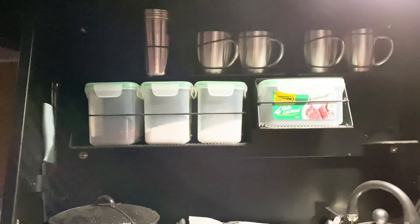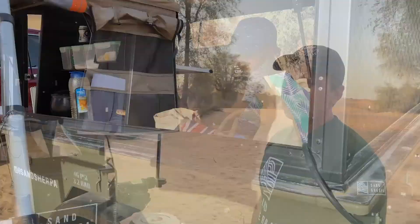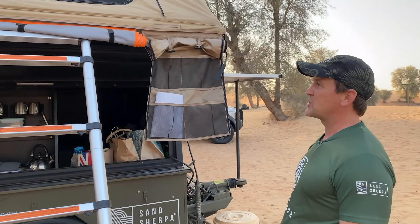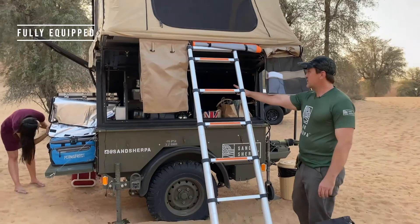On top of these trailers we've got some South African-built canopies. These are based on Land Cruiser setups for safaris in Africa. We got in touch with the owners of Alicab in South Africa and they agreed to build these specially for us. We were set back a little because there was a six-month delay because of Covid, but eventually they got here and they're awesome bits of kit.